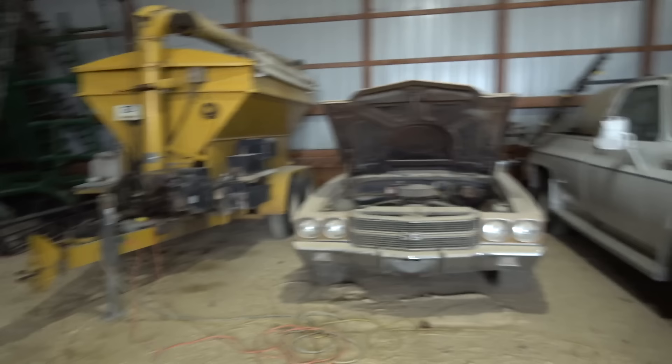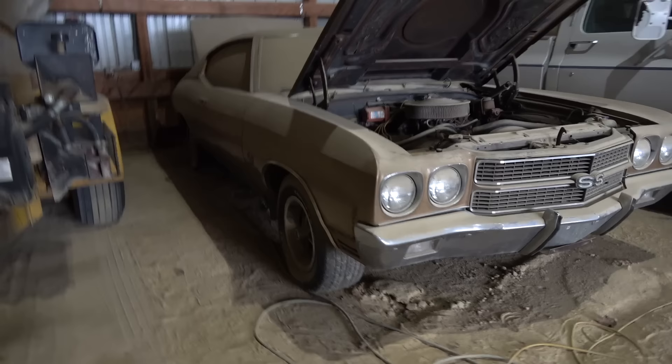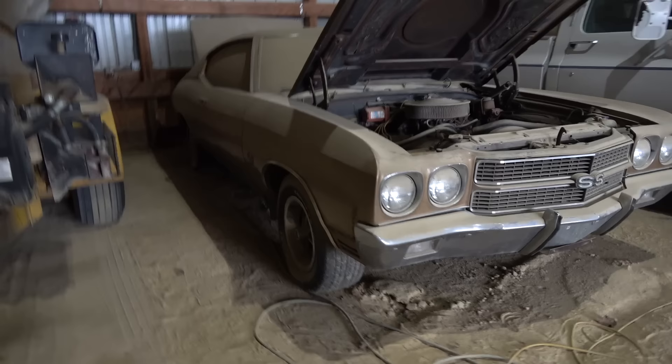Today we've got something a little different than what you usually see. This is a 1970 Chevelle Super Sport — let's take a look. As you can see, I'm in a barn, so we have a barn find for you. Bill, how long have you had this car? We got this in fall of 1971. And Gary just purchased this car.